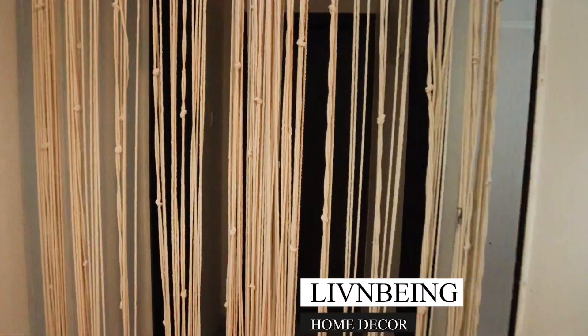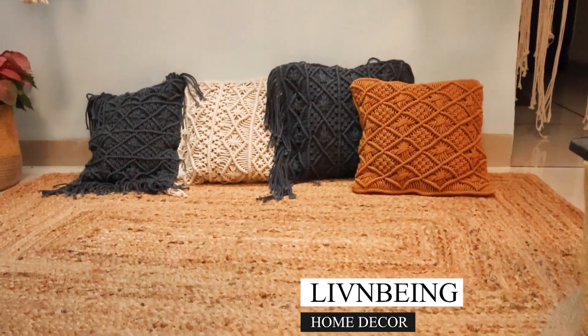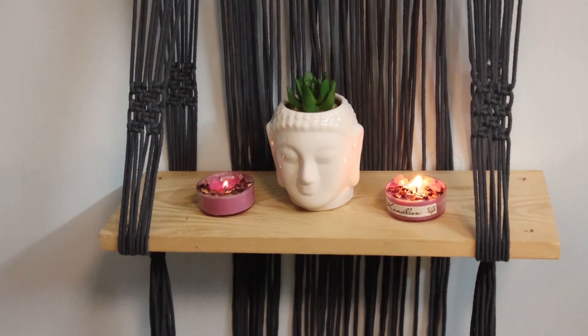Beautiful macrame curtains by Living Being. Beautiful flower arrangement by Living Being. These are the beautiful cushions sent to me by Living Being, and a shelf as well.